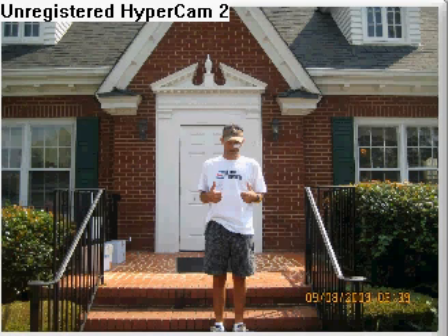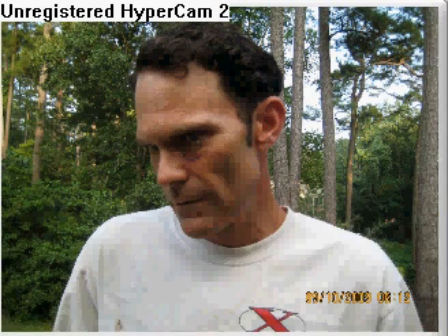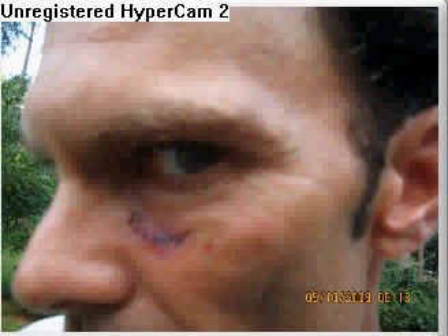Everything went well and I didn't feel any pain at all. This is the reveal day — take the patch off and look at it finally. It didn't look as bad as I thought. There's a close-up — yeah, there it is. Looks like a smile on my skin.